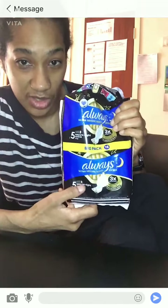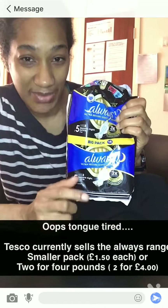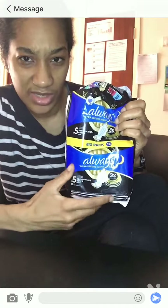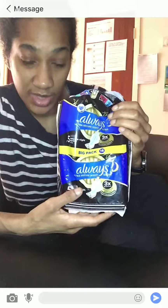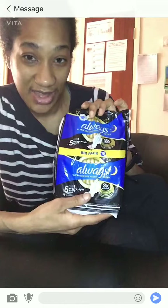They also sell them in Tesco's, but Tesco's sells the smaller pack — eight in a pack for one pound 50. So I bought two for four pounds at Asda; I'd rather go with the Asda range if you live in the United Kingdom. It's absolutely amazing — I'd rate this 10 out of 10. It's nice and comfortable as well.